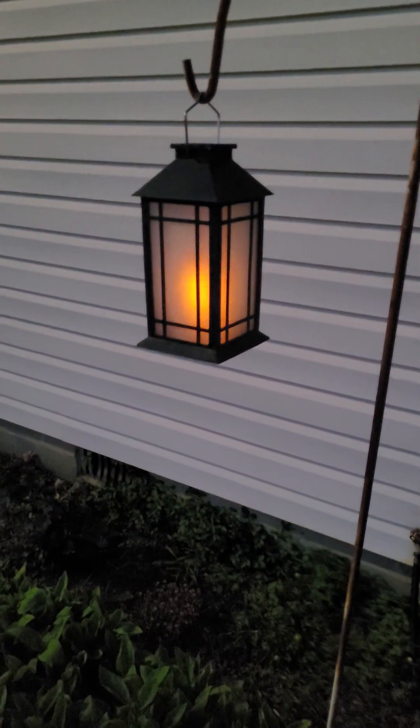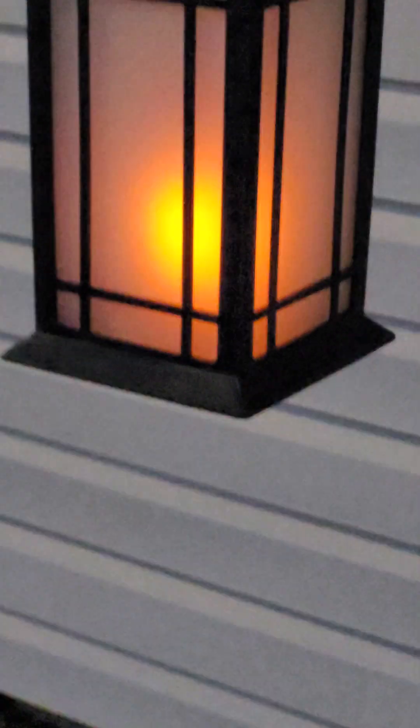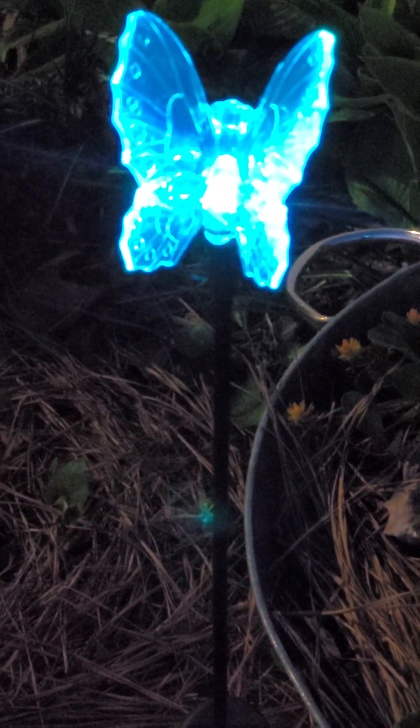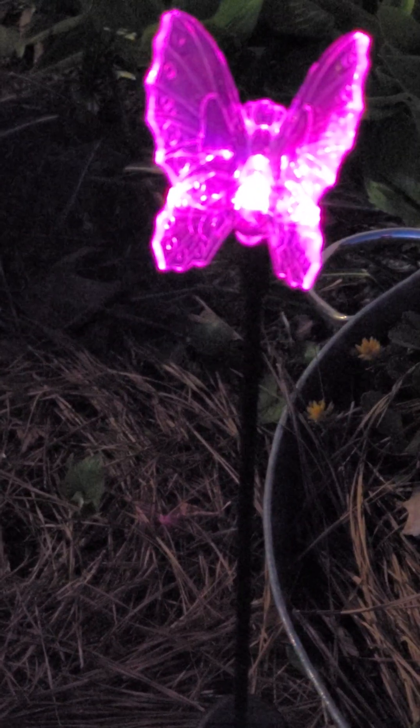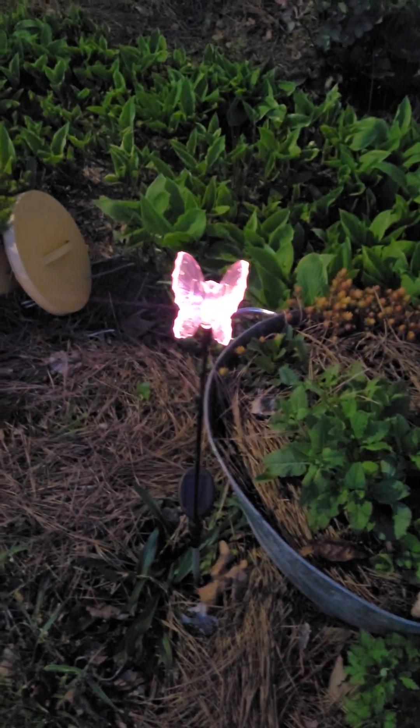Isn't that pretty? Okay, got a few more to show you. This is my lantern — this is one of my favorites too. I just love it, it looks like real fire in there. And then my butterfly that changes colors just changed from yellow-orange to blue, now a purple-pink looking color. I just love these.